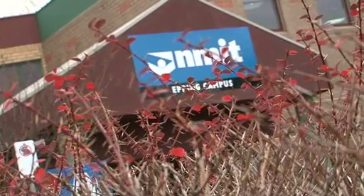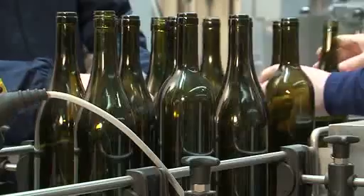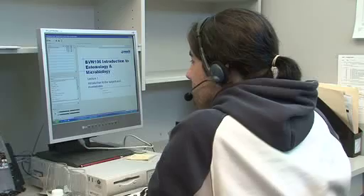The Northern Melbourne Institute of TAFE, NMIT, has a vocationally orientated practical hands-on degree in viticulture and winemaking, which can be studied on campus or from home through the innovative Flexible Delivery program.